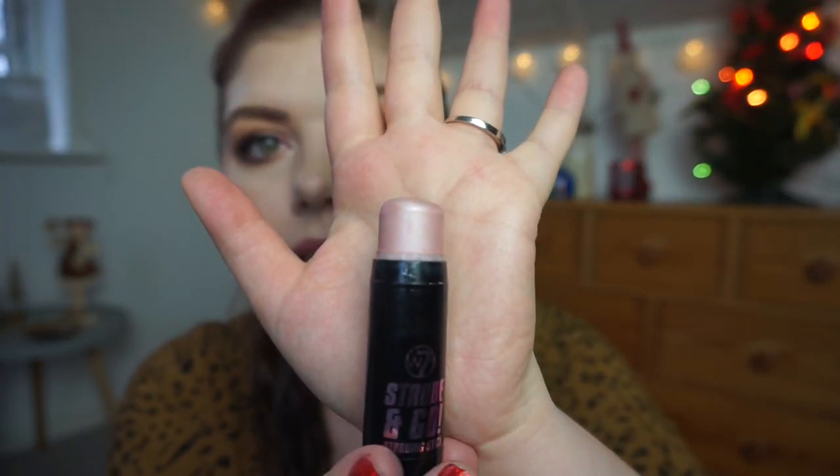The next one is my W7 Stoop and Go stooping stick — I love this rose gold pinky shade in everything, I absolutely love it. I am really disappointed in myself because I have not used it enough at all. There's no progress — I've used it like three times. It's a cream highlighting stick and it's a beautiful, stunning shade, but for some reason I can't get myself to use it.